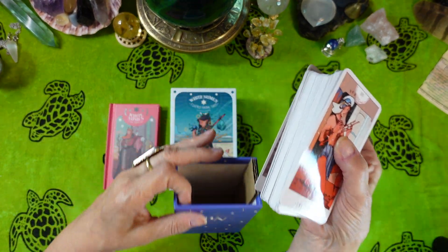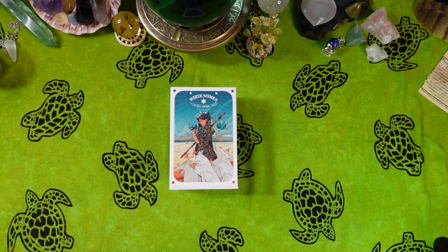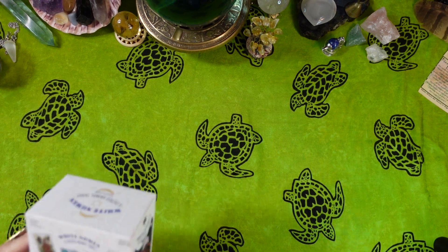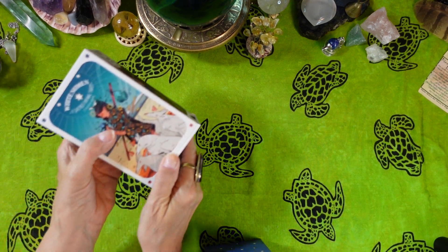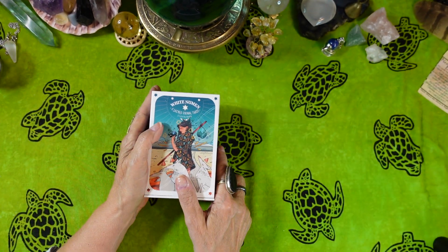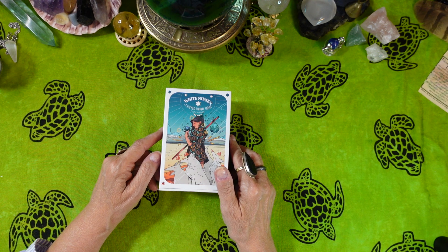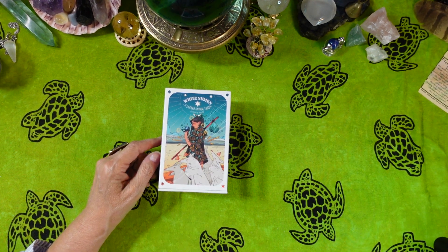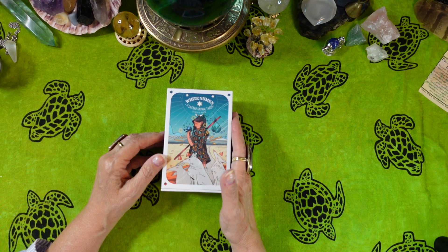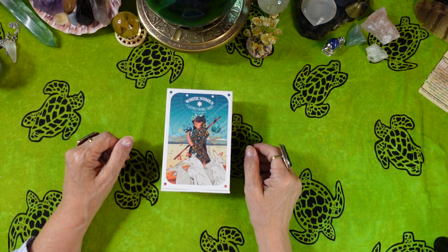All right friends, that is my review of the White Newman Sacred Animal Tarot by Alba Balesta-Gonzalez. I really kind of like these magnetically sealed drawer type boxes — that's kind of cool. If you enjoyed the video, please give it a thumbs up, consider subscribing to my channel if you have not done so, and if you hit the notification bell you'll be notified every time a new video is uploaded. Thank you for being here — I appreciate you more than you'll ever know. I hope you have a wonderful morning, afternoon, or evening wherever you are, and I hope to see you again soon. Thanks for watching, bye bye!